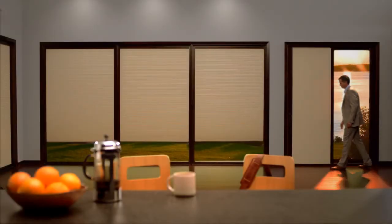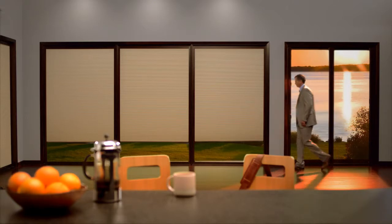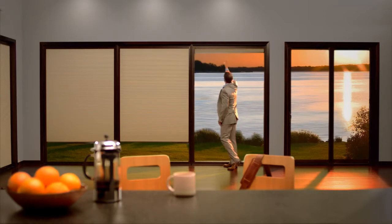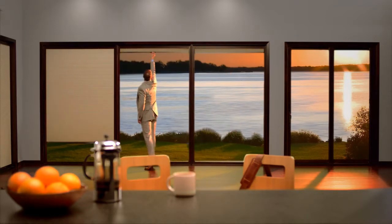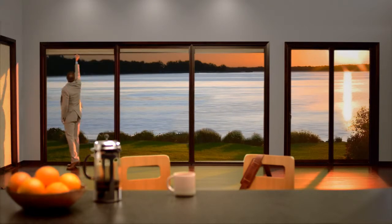Introducing the Marvin Shade Solution, an exclusive offering in our lineup of innovative window and door products and the first interior window fashions available directly from Marvin. Just like all our products, Marvin Shades are made to order and fit seamlessly to work as an integrated solution with our windows and doors.